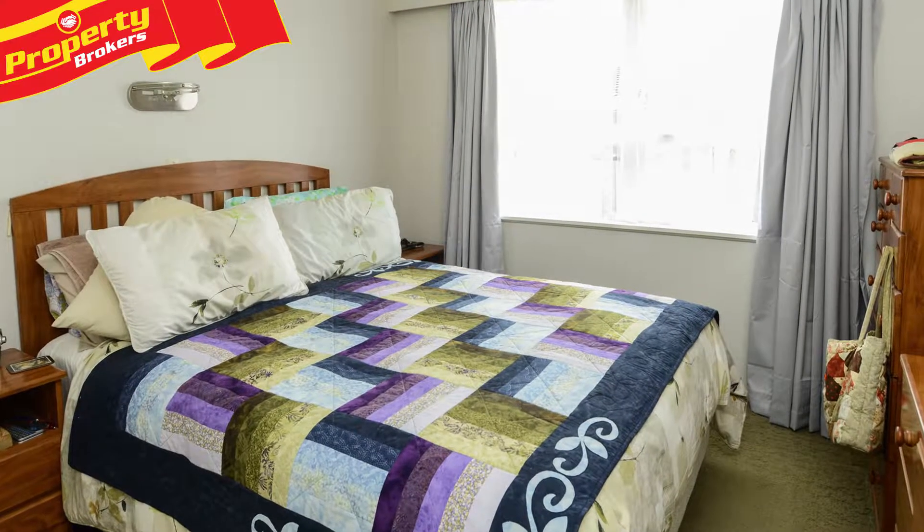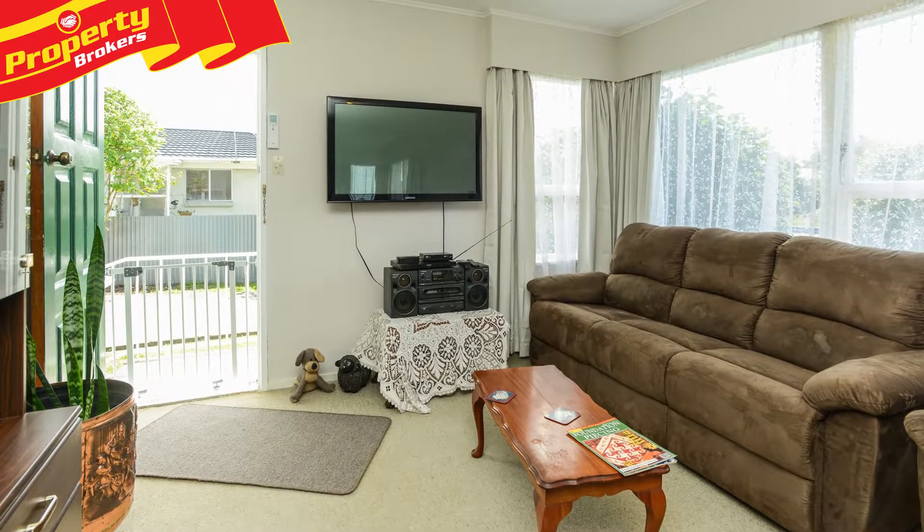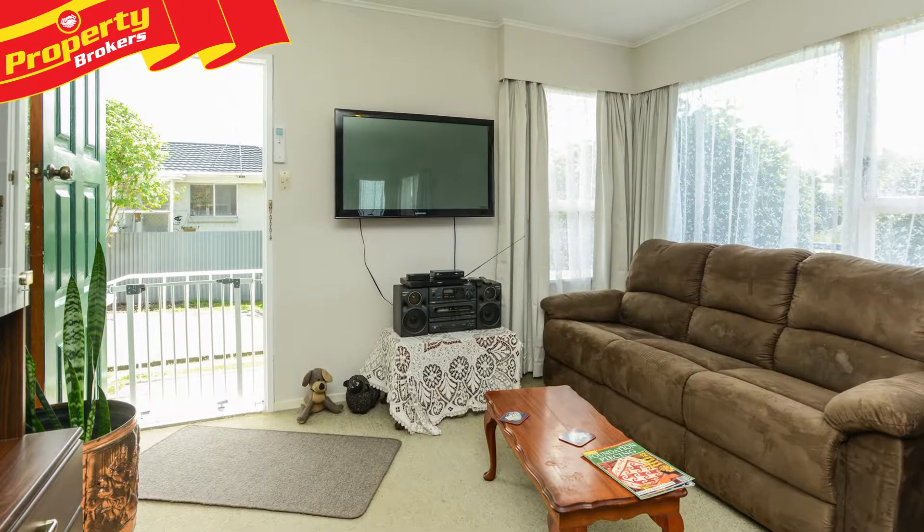This will have appeal to a range of buyers, so get in quick to view. Contact Matt now. Matt Oliver at Property Brokers Waipakarau.